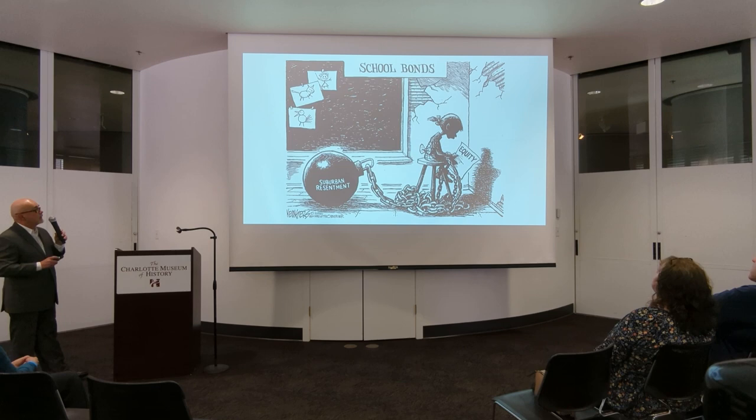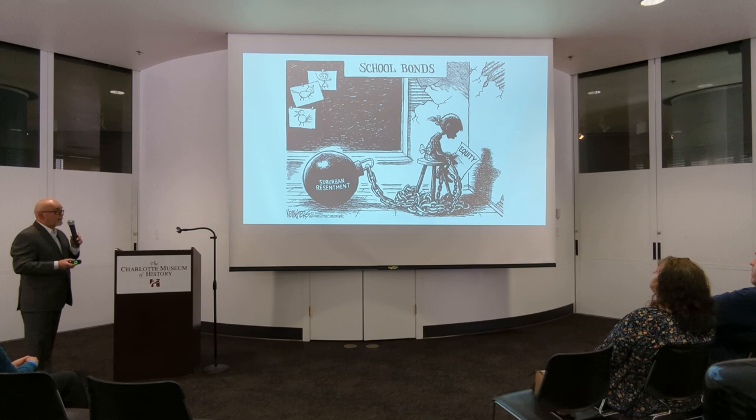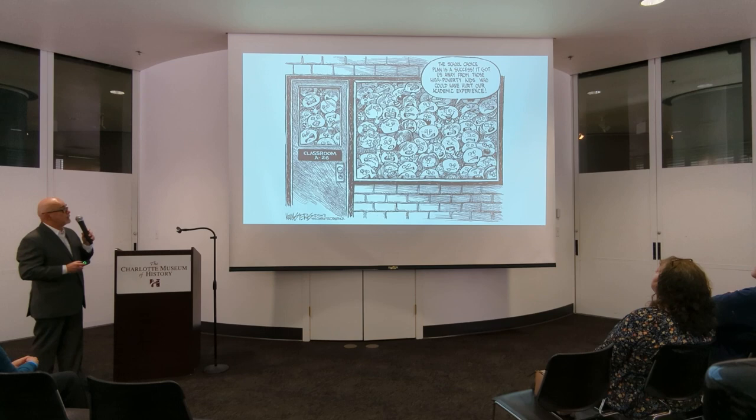This was on school equity and funding issues. The integration of Charlotte schools had ended — they'd gone back to neighborhood schools and school choice. How are you going to divide up the cash? There was a constant tug of war between the inner city schools and suburban schools over who's going to be funded. The inner city schools were obviously underfunded. Meanwhile the suburban schools had their own problems. A little kid is saying in this picture: 'The school choice plan is a success. It got us away from those high poverty kids who could have hurt our academic community.'